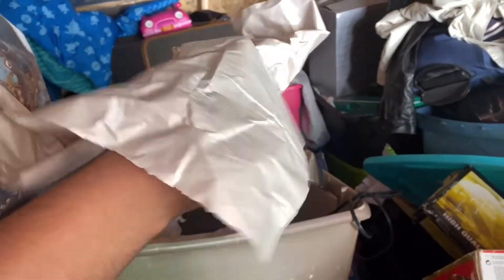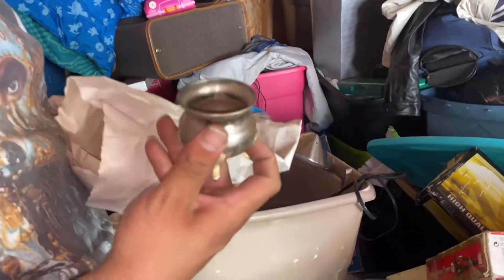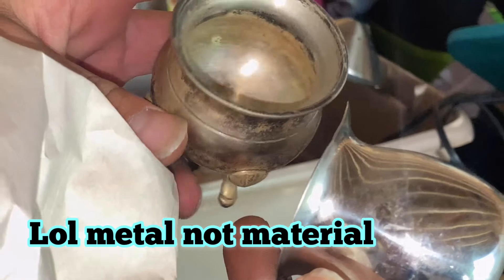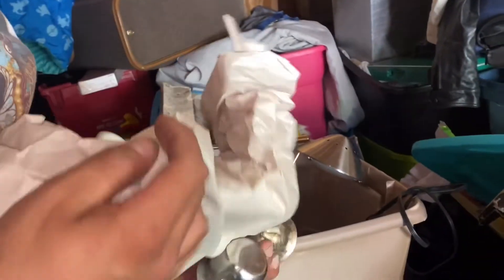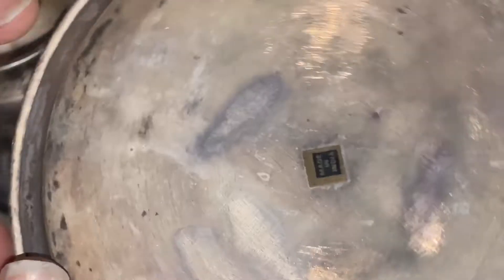Whoa, this looks like more silver. Whoa whoa - more silver. Silver and gold. All right - let's see, that's stainless steel, India. Notice how this material and that material look completely different. This one's like tarnished - exactly. When you want silver, you guys want to look for tarnished. Made in India.